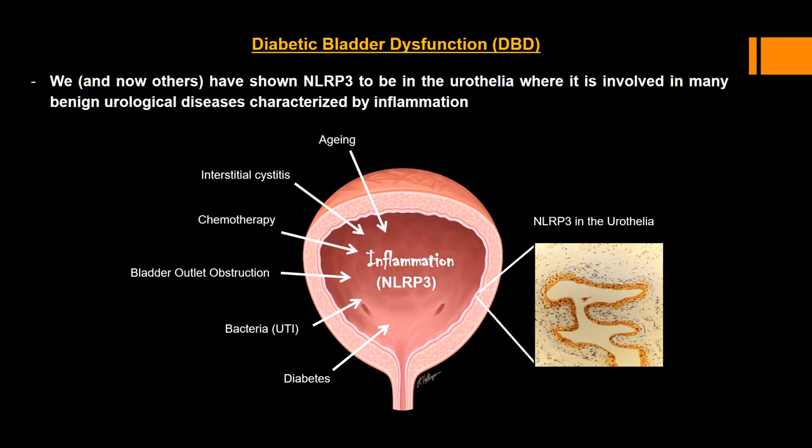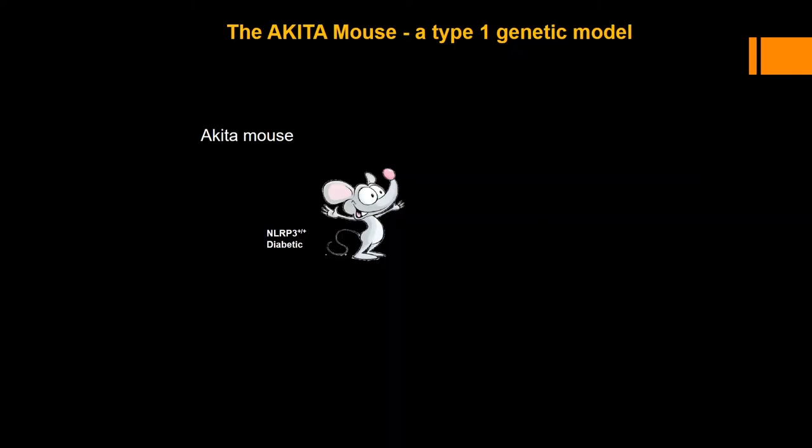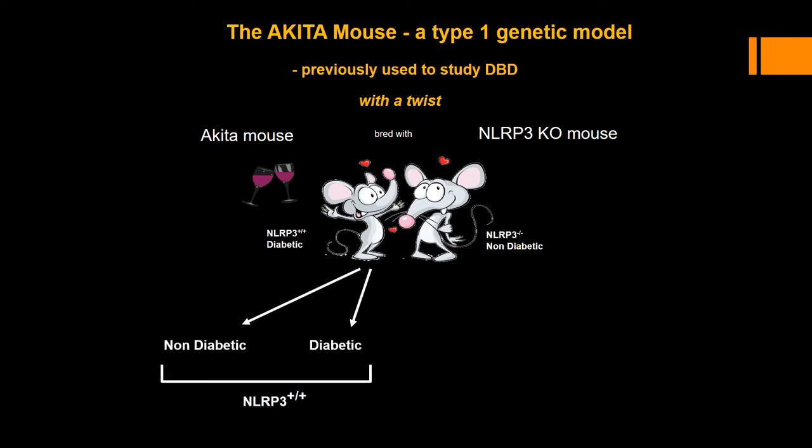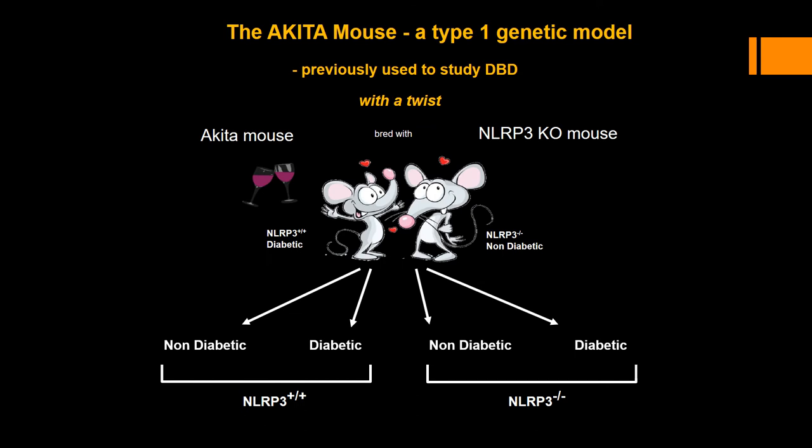Recently, our lab and now several others have shown NLRP3 to be present in the urothelium, where it is involved in many benign urological diseases characterized by inflammation, including diabetes. We have made these observations using the Akita mouse, which has a mutation in the insulin 2 gene and thus is a good genetic model of type 1 diabetes. We chose this model because it had been previously used to study DBD, but we also gave it a twist — breeding the Akita mouse with an NLRP3 knockout strain to generate four important genotypes: non-diabetic and diabetic mice with either normal NLRP3 or with NLRP3 knockout.